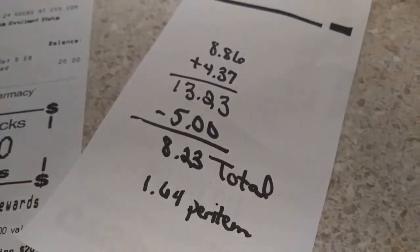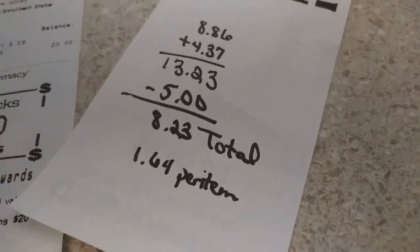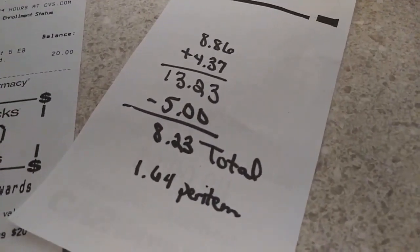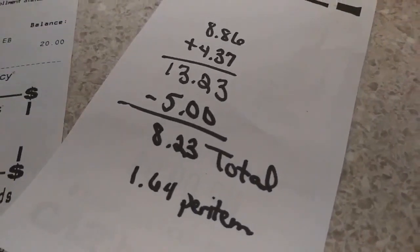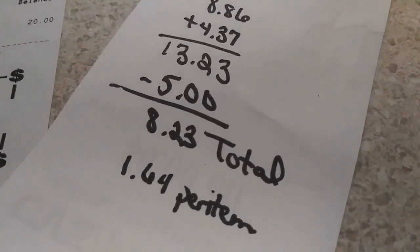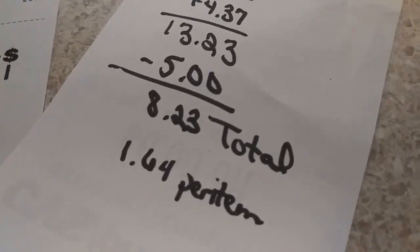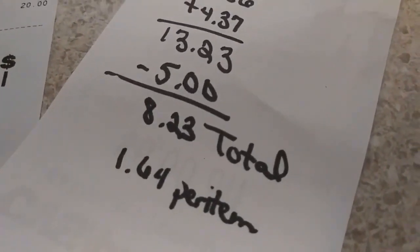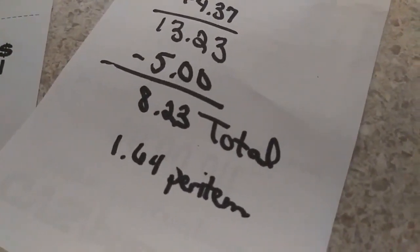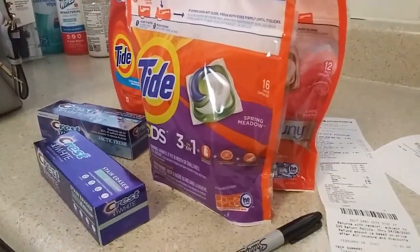On the first transaction I spent $8.86, and the second transaction for $0.37 was just fickle with the Tide coupon - she said it's sometimes like that. My grand total was $13.23, and then I got a five dollar ECB back, so really I only spent $8.23. That's $1.64 per item, which isn't bad.